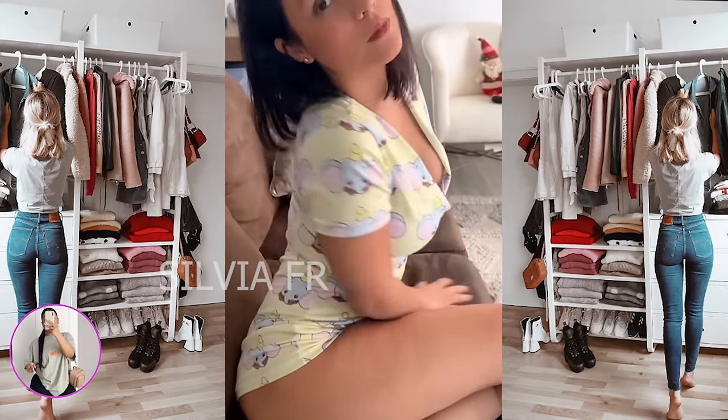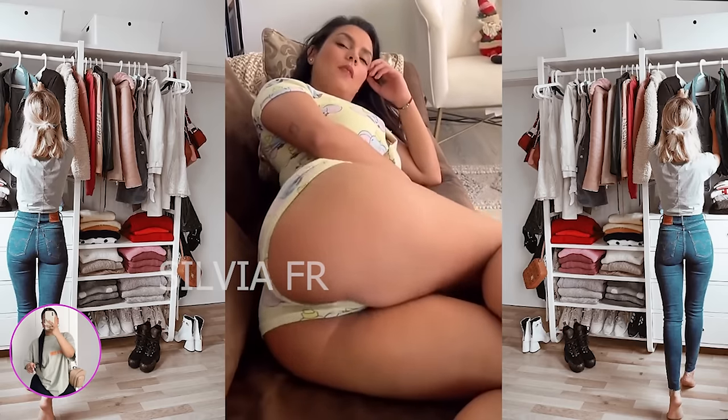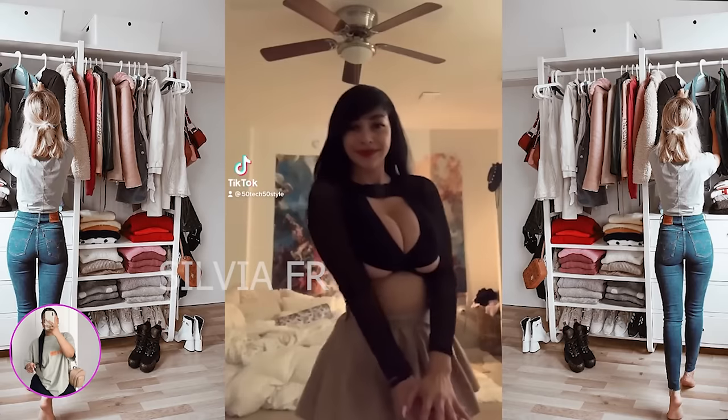Let's digress for a second to look at comfortable and cute pajamas. Do not forget that pajamas are also an important part of the wardrobe, because most of the time we are at home.